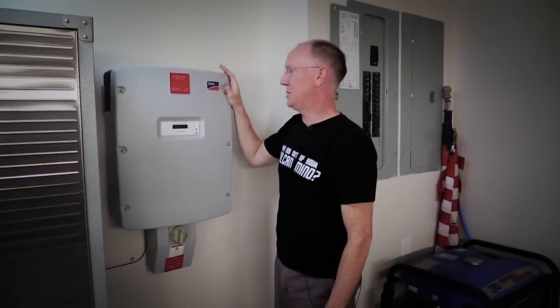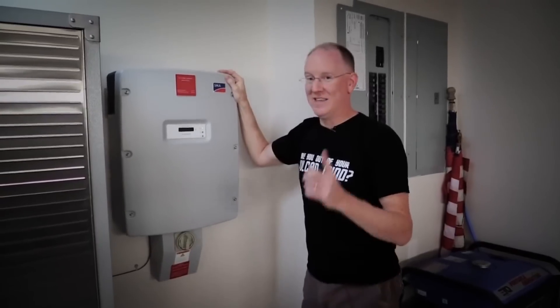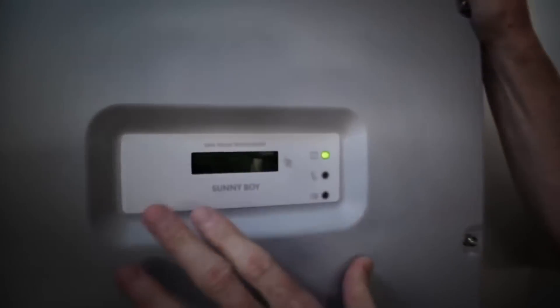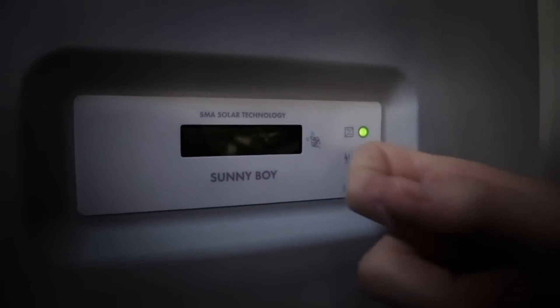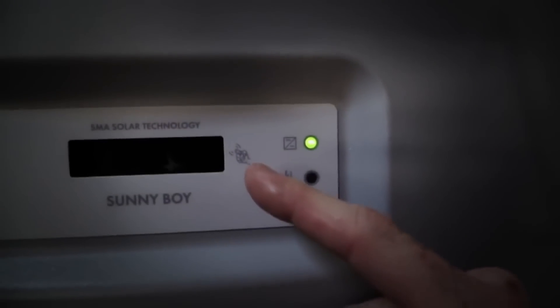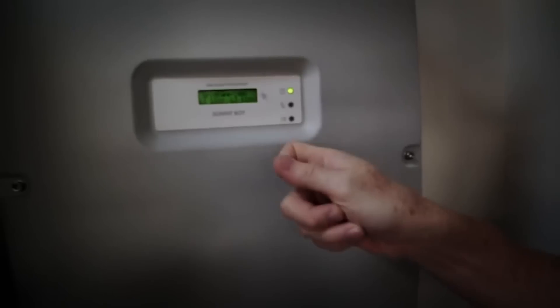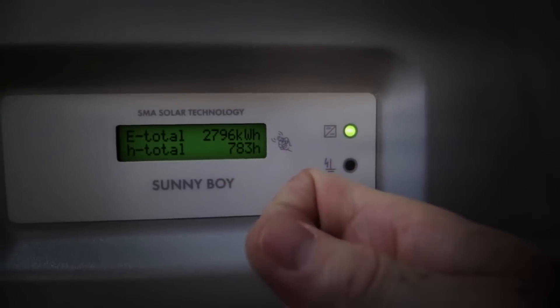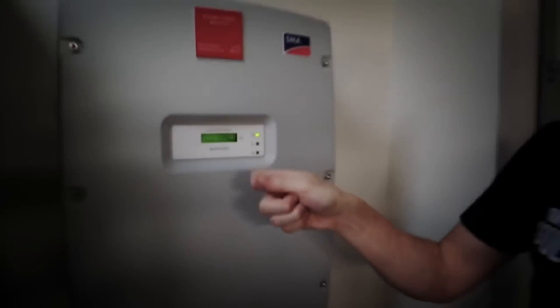One thing I really like about this particular inverter is — this is funny — you can read the data that you're getting from it right here on the display. And if you look right here, it shows a knuckle tapping. That's because if you tap it, it changes its display every time you tap it. Isn't that awesome?